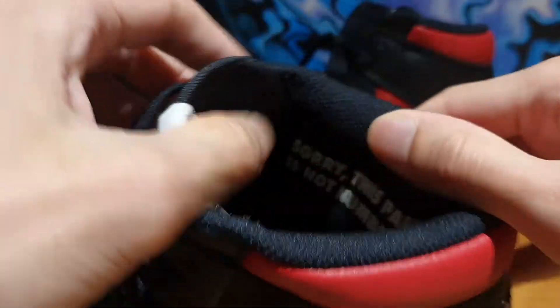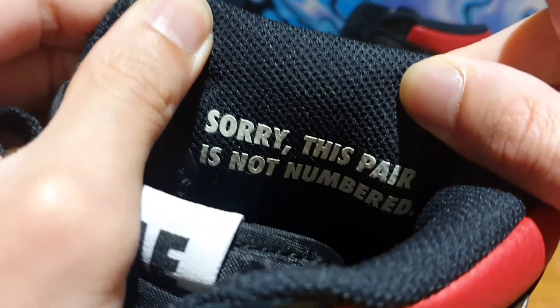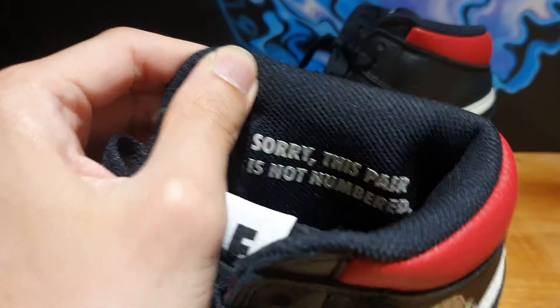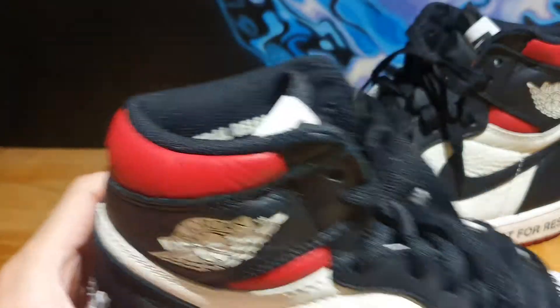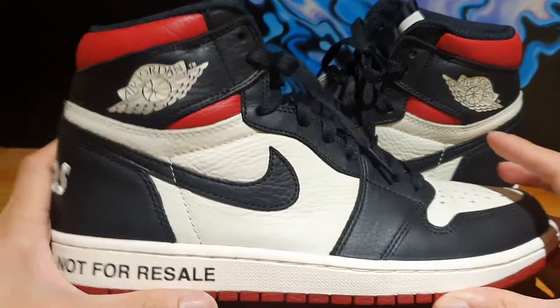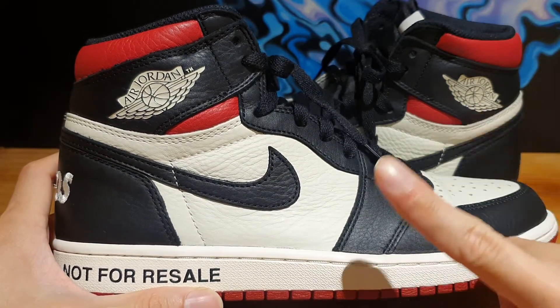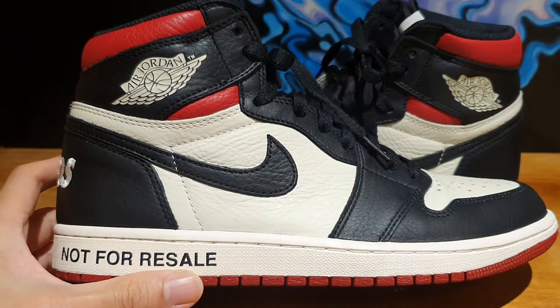Another detail I wanted to mention is the lettering on the side of the sock liner. It reads 'This pair is not numbered,' playing on the idea that back in the day a lot of Jordan 1s used to be numbered — but this pair is specifically not numbered. The other side says 'General Release,' but obviously this was not a general release — I think this was actually an NRG model. That really means Jordan Brand kicked it up a notch in quality and then deliberately limited the number of pairs circulating around the world.